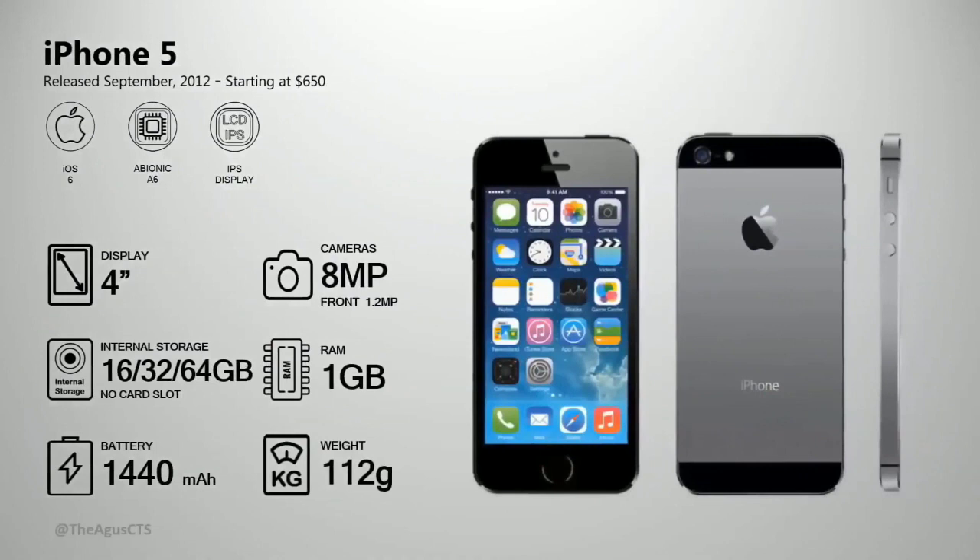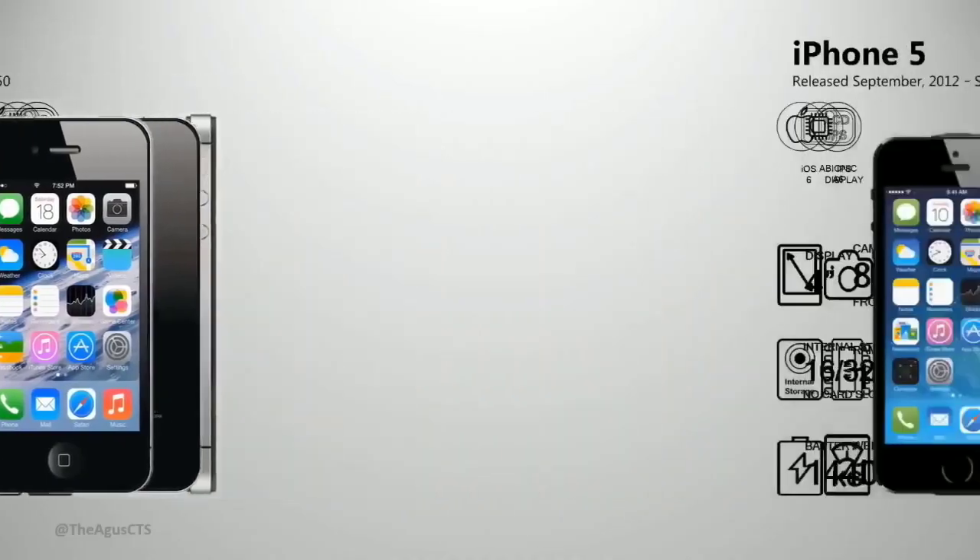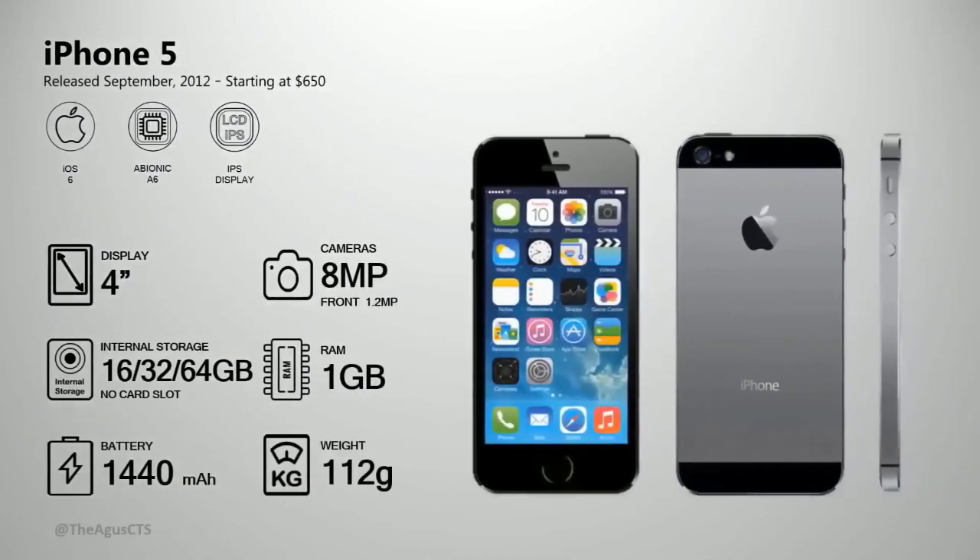September 2012 — the iPhone 5 was released, starting at $650, which is about 65 million in local currency. Apple gave it 1 gig of RAM, up from 512 megabyte. Storage options: 16 gig, 32 gig, and 64 gig. Both front and back cameras were improved.